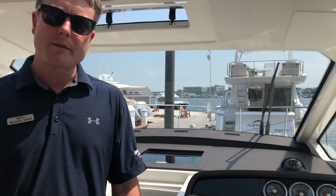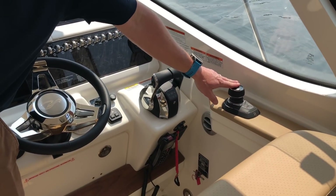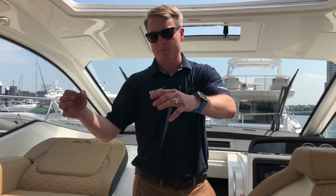Speaking of the motors, we have twin Mercury 6.2 350-horsepower engines hooked up with the Axius system. What Axius means to you is joystick docking, which also gives you the skyhook. So if you're getting ready to put on your fenders and lines, just press the button and the boat stays parked right in that position until you go to bring her into shore.